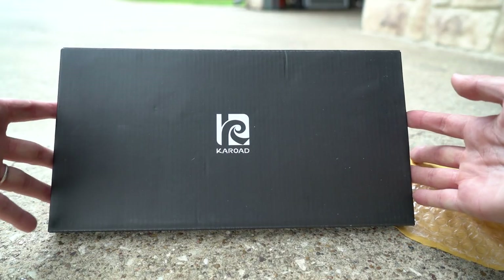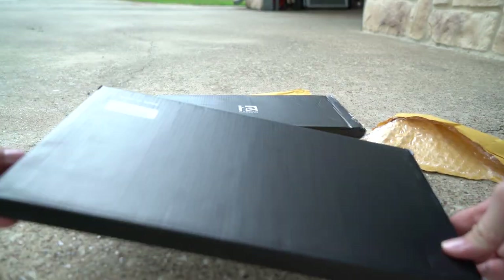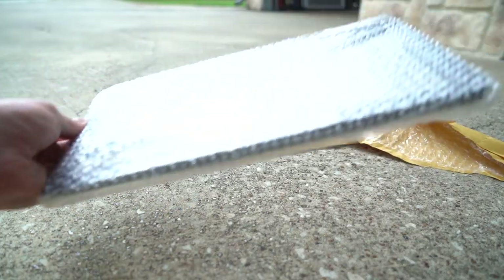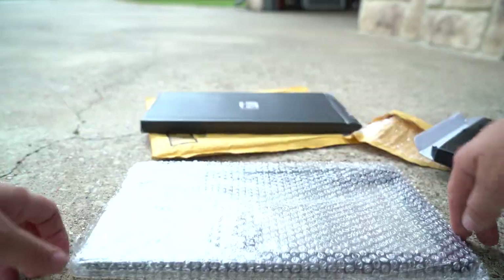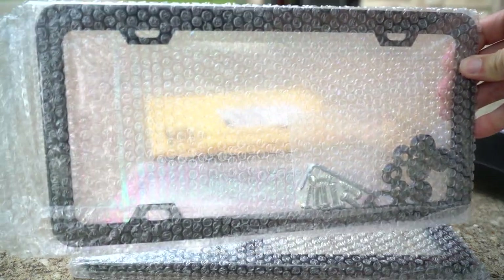Guess what this is — bet you can't guess. Oh gosh, that was supposed to be really slick. Alright, so we are opening up something for my car — nothing spectacular, just a license plate cover. So that's that, and this one, if you can guess, is the same exact thing.